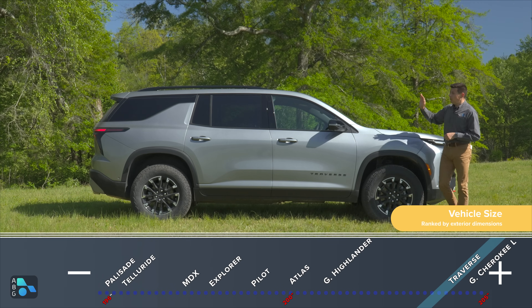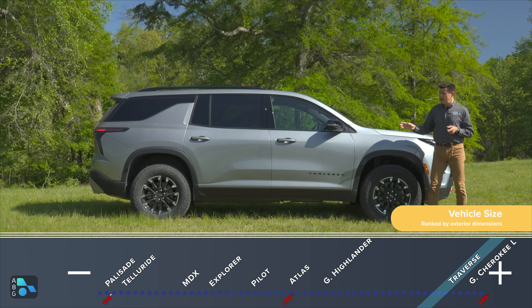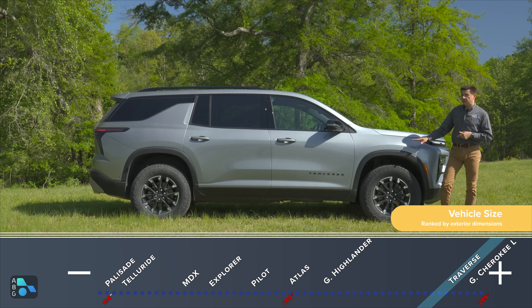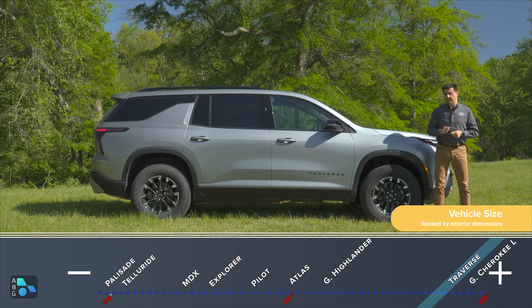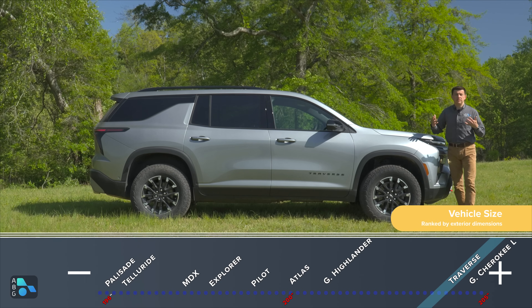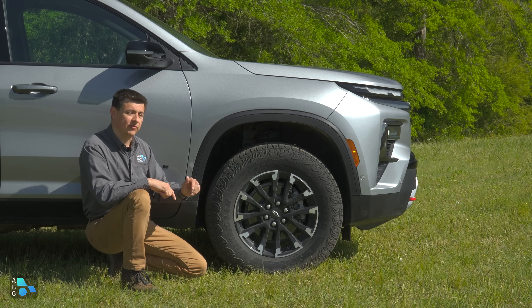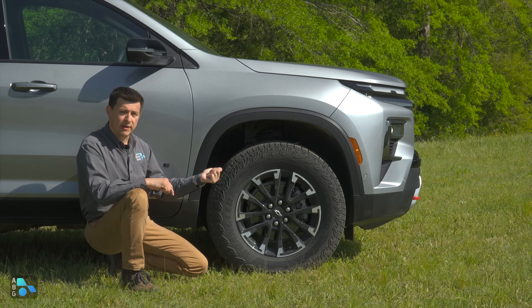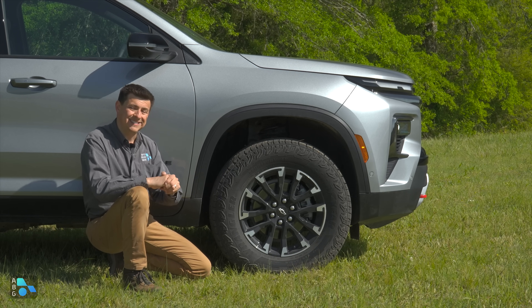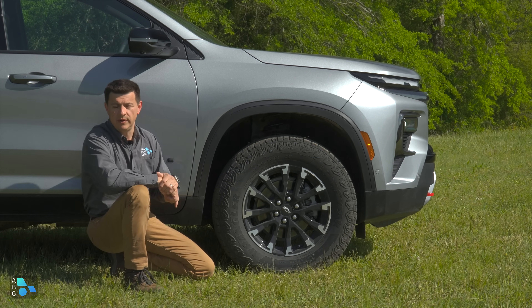They wanted to tighten dimensions because they knew the Z71 model was coming, so we have slightly shorter bumper overhangs front and rear, but the same wheelbase. The Z71 is the highest model off the ground at eight inches of clearance; the rest of the lineup gets a little under seven inches. In addition to the red tow hooks and increased ride height, the Z71 gets a tweaked suspension tune and unique 18-inch wheels wrapped in 265/65R18 all-terrain tires.